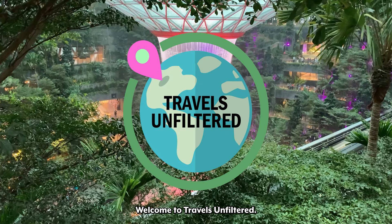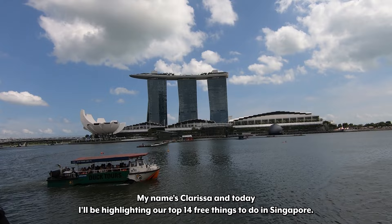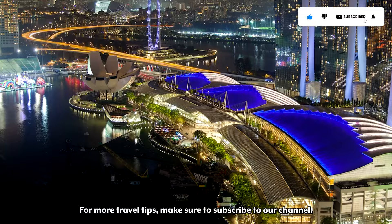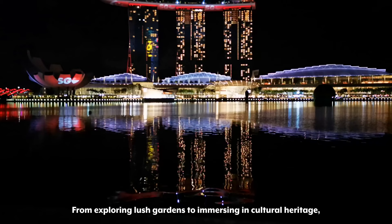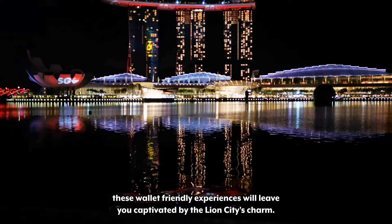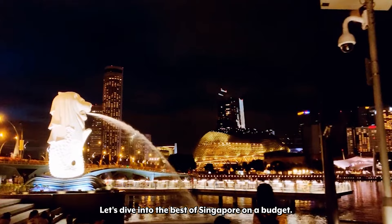Welcome to Travels Unfiltered. My name is Clarissa and today I'll be highlighting our top 14 free things to do in Singapore. For more travel tips, make sure to subscribe to our channel. From exploring lush gardens to immersing in cultural heritage, these wallet-friendly experiences will leave you captivated by the Lion City's charm. Let's dive into the best of Singapore on a budget.